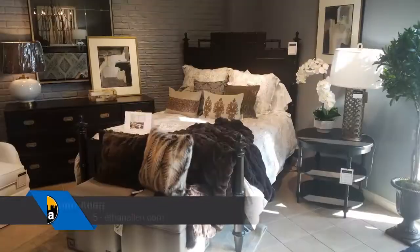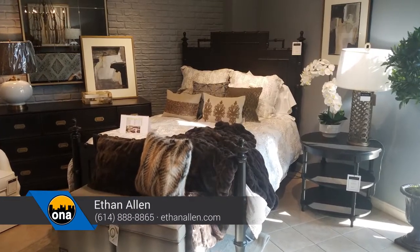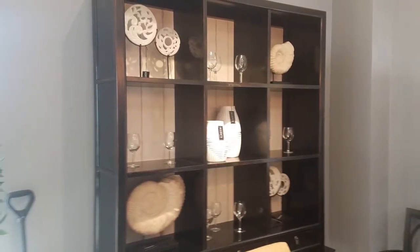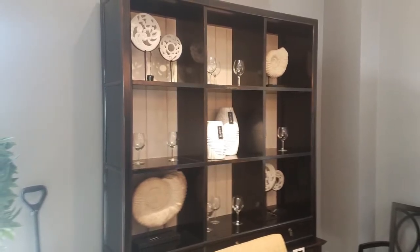Tell us what's new at Ethan Allen this year. We've launched a new line called Passport. It has accessories and home furnishings that represent a global influence with exotic textures, vintage motifs, and a well-traveled sensibility. It's a fun collection, full of vibrant colors. One of my favorite pieces is the Ming display cabinet — it can have artwork, plants, photographs, books, clean lines, antique drawer pulls, and it crosses over into any style.